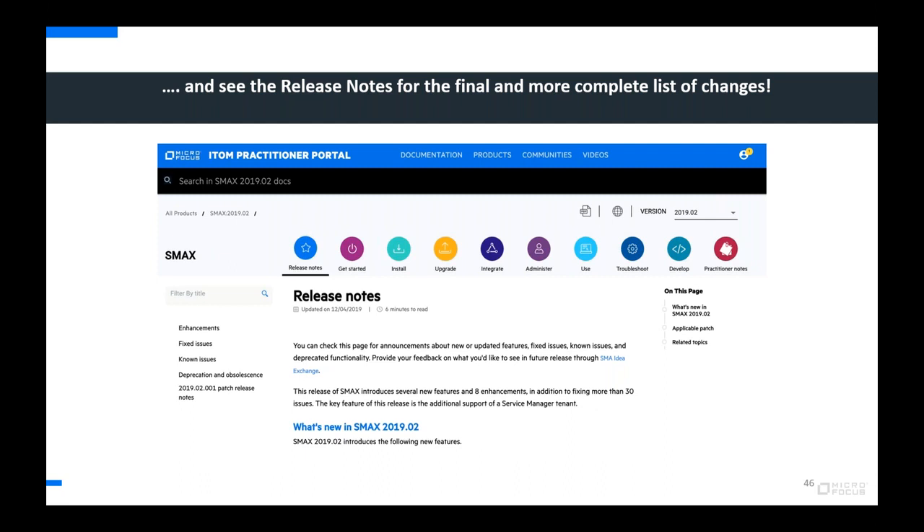Thank you very much for walking us through all that great content. For more information — we can't cover everything in one hour — note the location of the release notes on the practitioners portal at docs.microfocus.com. If you haven't explored the doc portal recently, there are some great enhancements there worth looking at as well.